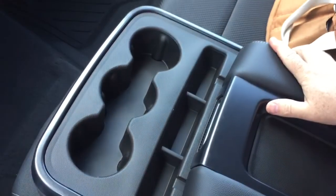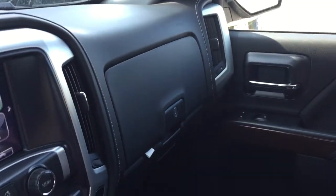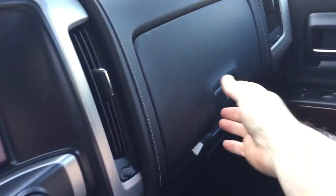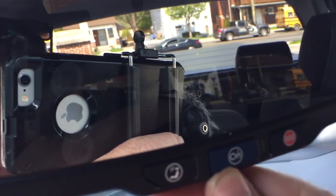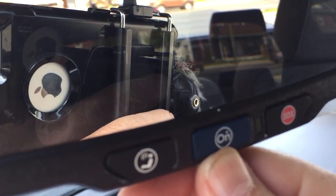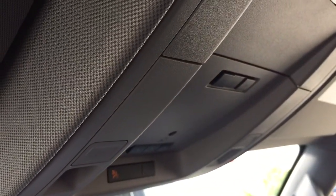Three cupholders and a place to rest a device. More power outlets on the inside — two USB, auxiliary, and 12-volt. Double glove box, with the top portion locking and an additional USB port on the inside. Your OnStar service is available just above the rear view mirror, along with garage door openers and overhead lighting.